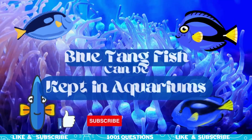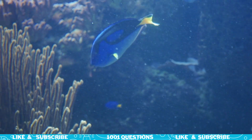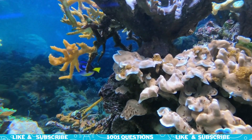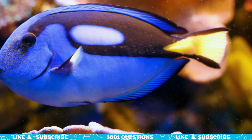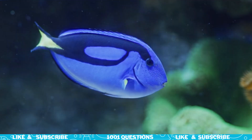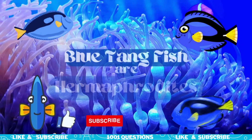Fact number five: Blue Tang Fish can be kept in aquariums. Blue Tang Fish are a popular aquarium species, but they require a large tank with plenty of hiding places and room to swim. They also need a specialized diet that includes algae and small invertebrates.